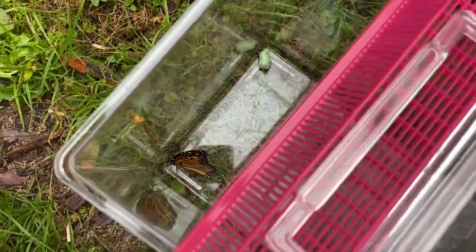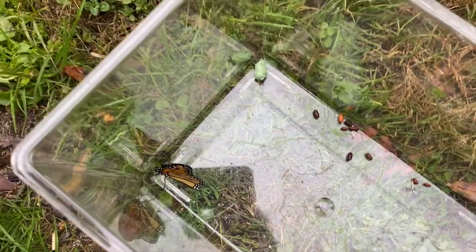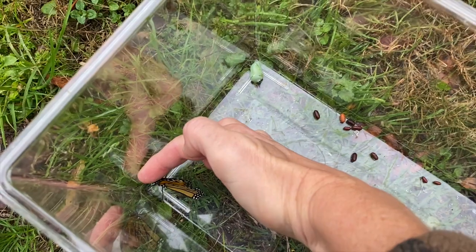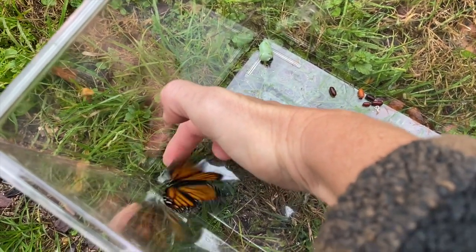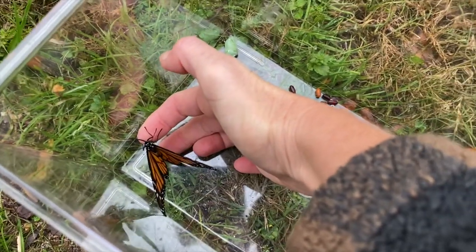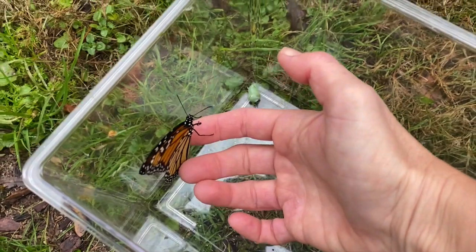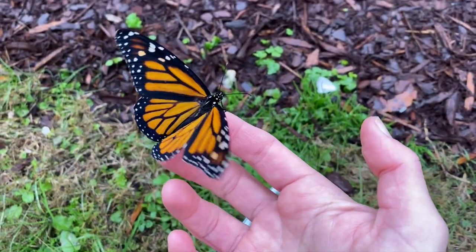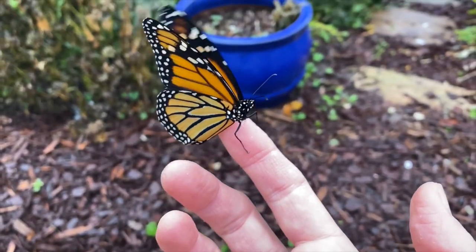It's a miracle — one of the caterpillars did not have a parasite in it, and now we've got a gorgeous butterfly. Let's see if it will step up onto my finger. It probably came out of the chrysalis yesterday and I just noticed it this morning, but I'm going to release it.